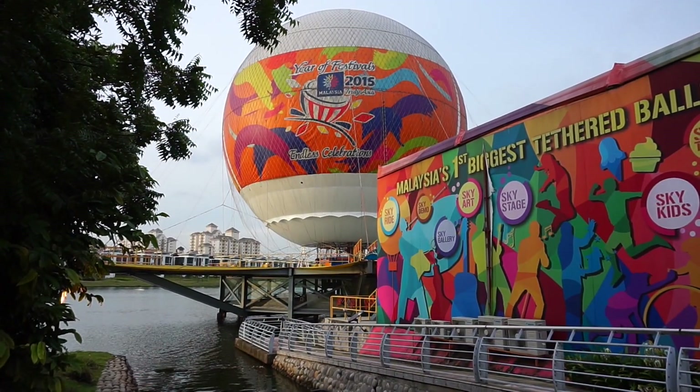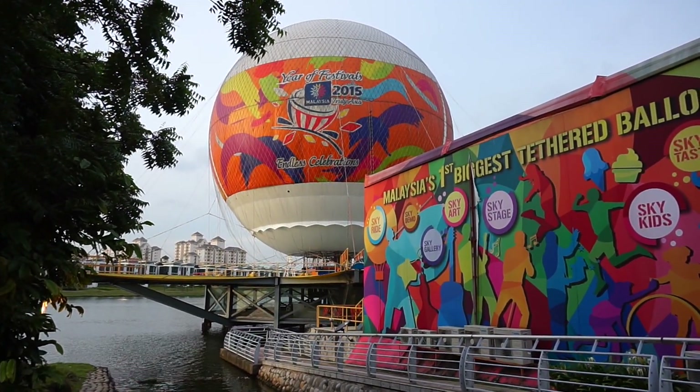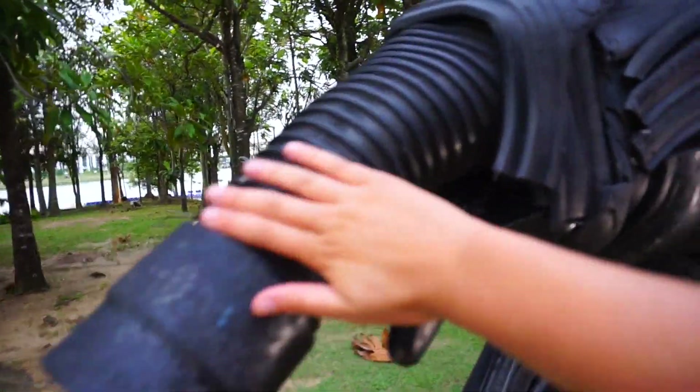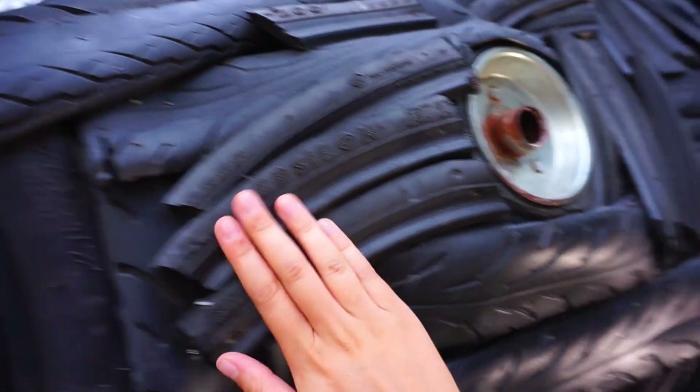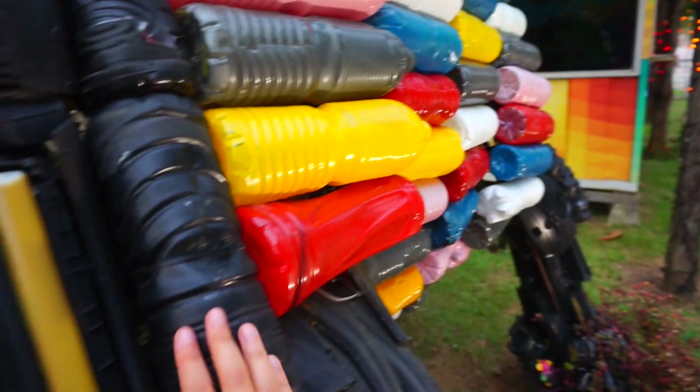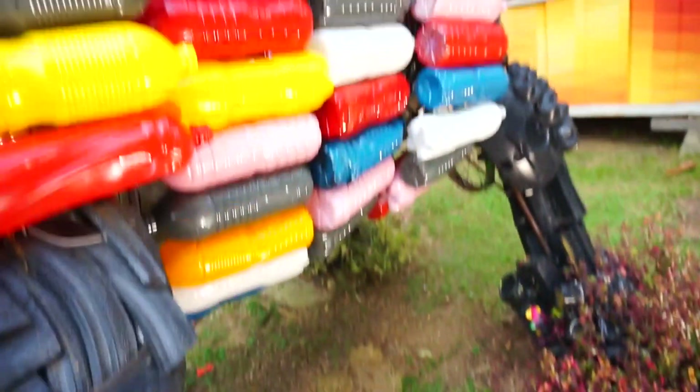Remember when I was telling you about this big orange ball? It's basically a massive balloon. Check out this weird thing — it's made out of tires, bottles, and some sort of lights, which looks so cool. The moral of the story is there's nothing really that interesting on this side apart from a giant park, so if you want to walk around you can go for it.